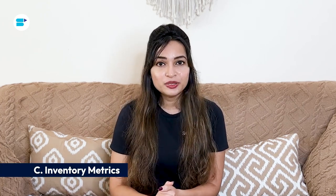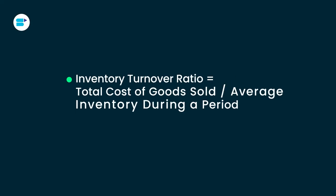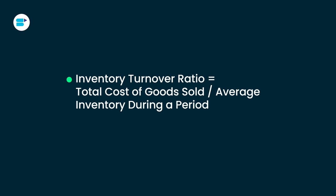Fifth is buy box percentage. The buy box percentage shows how often a seller's product appears in the buy box on Amazon product pages — this prominent position lets customers add items to their cart with a single click. A higher buy box percentage leads to more sales and increased revenue. Moving to inventory metrics, the first is inventory turnover ratio, which measures how many times your inventory is sold and replaced within a specific period, usually a year. An ideal inventory turnover ratio for Amazon sellers is between 5 and 10. For example, if your cost of goods sold is $100,000 and your average inventory value is $20,000, your inventory turnover ratio would be 5.